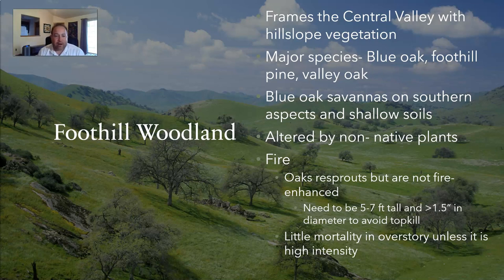Major species in Foothill Woodlands include blue oak, Foothill Pine, and down here in the south, valley oak — we have some on campus and there are a few around town if you look hard enough. Blue oak savannas are usually found on southern aspects in areas with shallow soils. This area, like others, has definitely been altered by non-native plants, mostly in the herbaceous layer where we see the majority of non-natives, while the overstory remains mostly those major tree species.